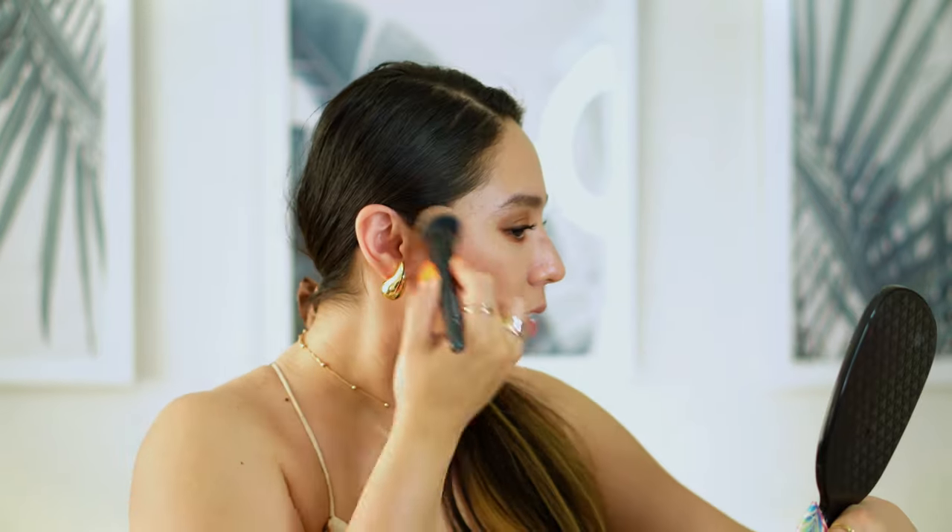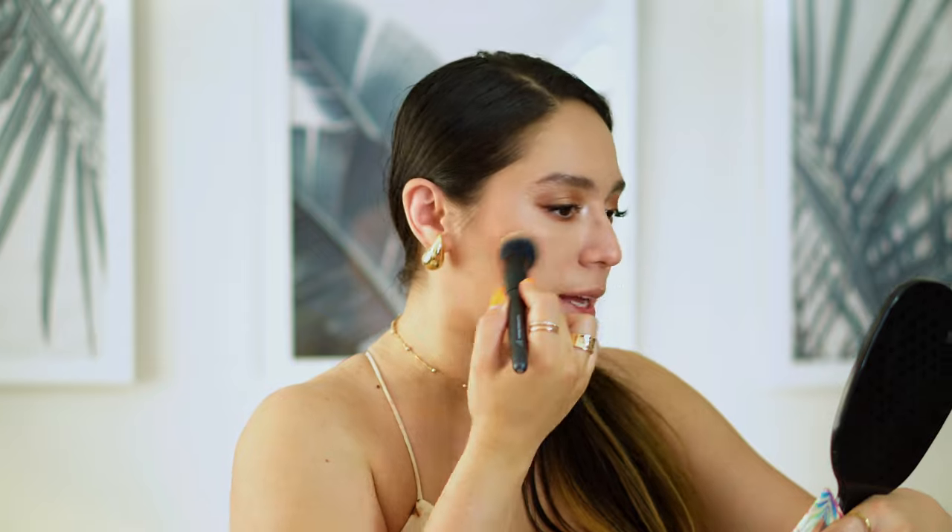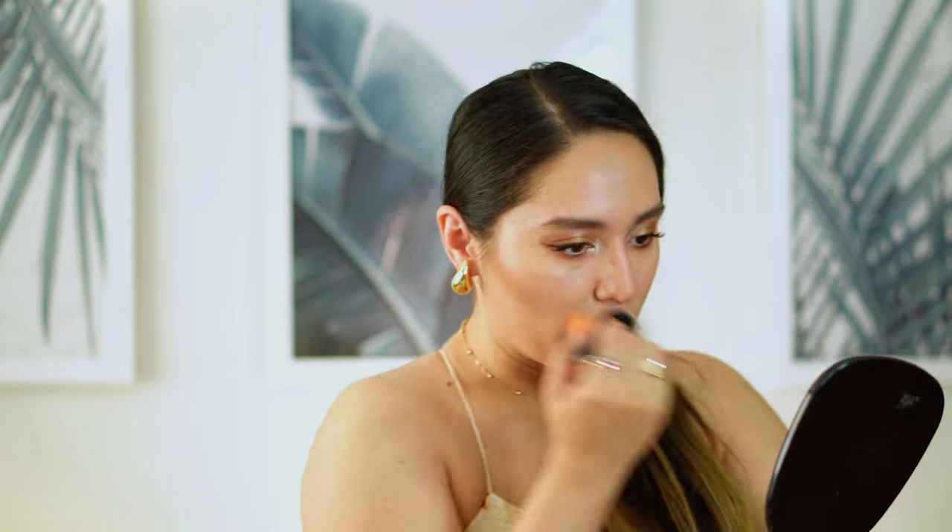For complexion, I'm using the Butter Bronzer by Physicians Formula. I'll use the contour shade to contour and the bronzer shade to bronze the face. For bronzer and contour I like using a dome brush from ELF. It's really buttery, smooth, soft, and very easily blendable — that's why I wasn't scared when I applied a lot at once. For this latte look it's going to be really nice and brown everywhere, so I'm going to go ham on the bronzer. I don't usually contour my nose but for this look I feel like I should bronze it a little.